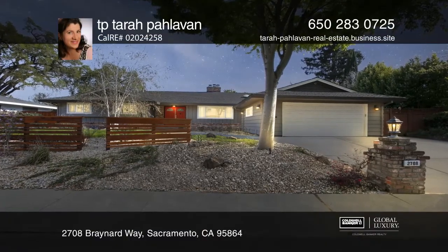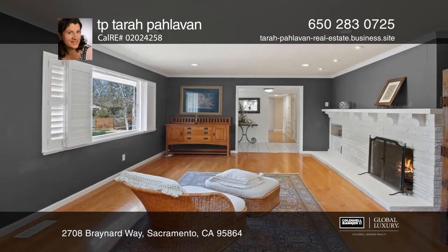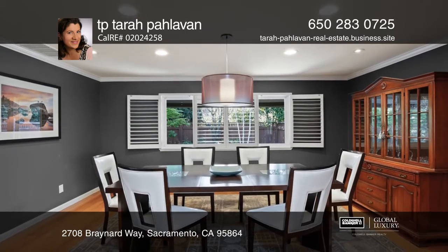This single-story ranch house has four bedrooms, three full baths, a sunroom, a family room, and a living room. This home boasts California living at its best.